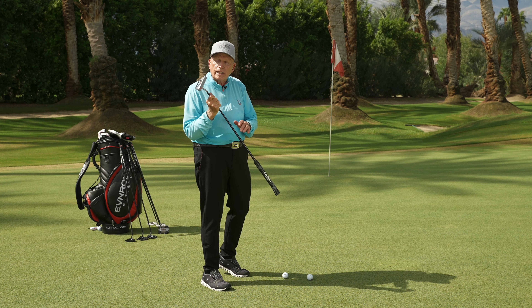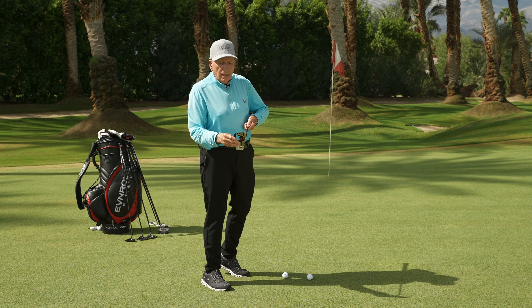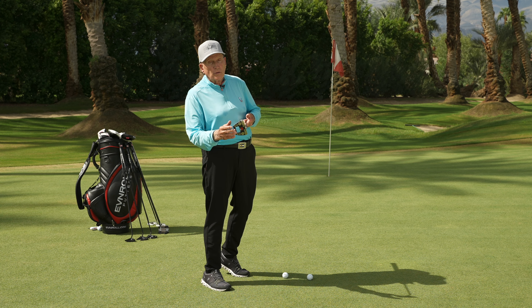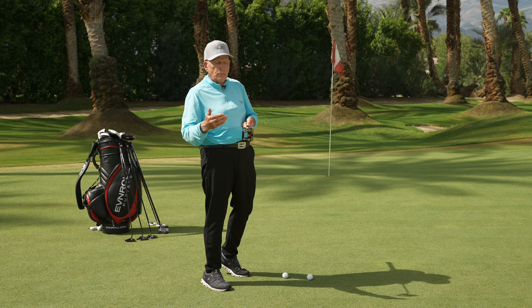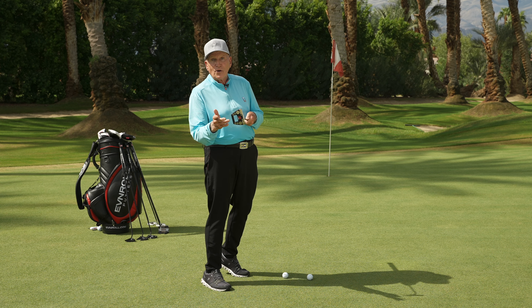It's amazing how many players I test don't even know what they're looking at when they aim their putter. And so by getting them a little more aware, especially when they're not aiming well at all, means that we want them to start addressing aspects of the putter that can help them with their aim, or aimer for that matter.